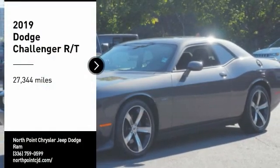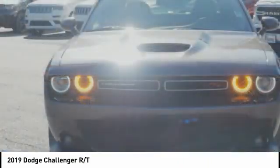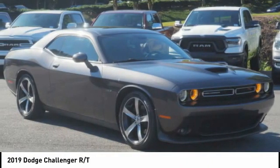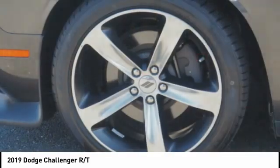You are going to love the 2019 Challenger. Rated most appealing midsize sports car by JD Power and Associates, the Dodge Challenger delivers on style and performance. It's powerful, practical and efficient.